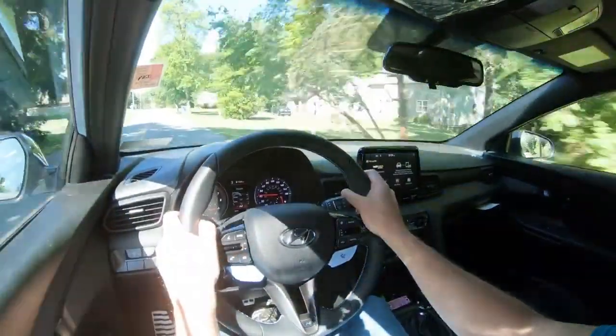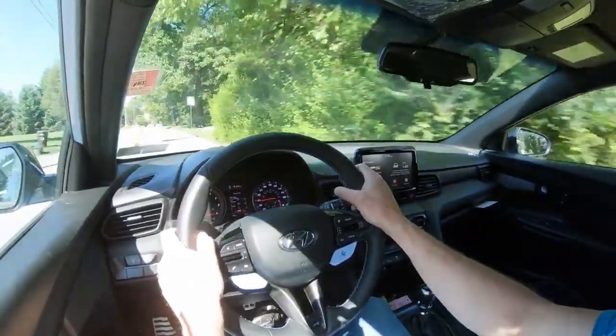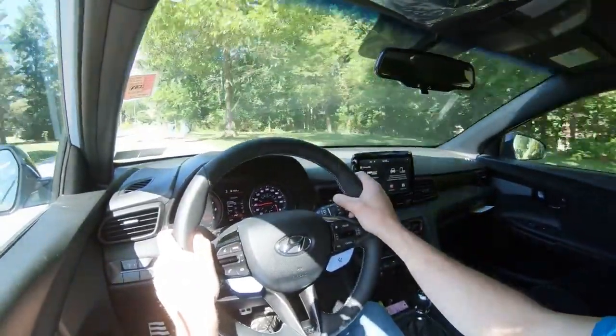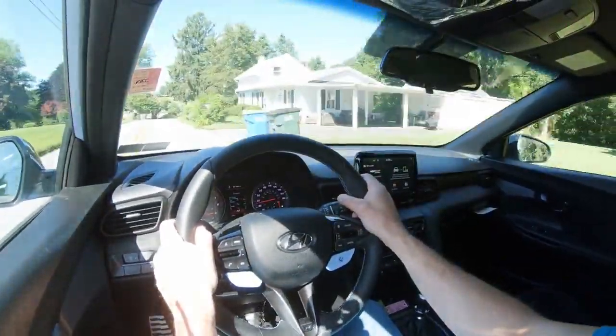As far as steering feel goes, since I put it in N mode it is much weightier and I am a fan. I should have put it in that from the start. Definitely a heavier, more weighted steering feel, especially in N mode. Those steering modes do adjust, so if you wanted a looser steering feel, that is going to be available as well.